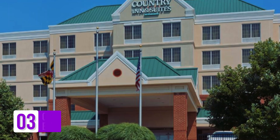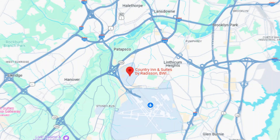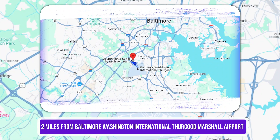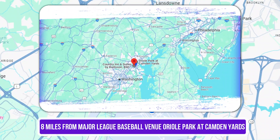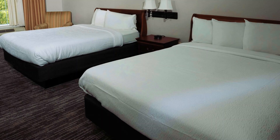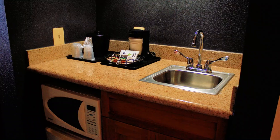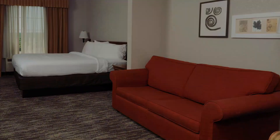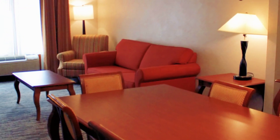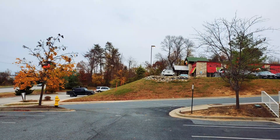Number 3: Country Inn & Suites by Radisson, BWI Airport, Baltimore, MD. This casual, all-suite airport hotel is 2 miles from Baltimore-Washington International Thurgood Marshall Airport and 8 miles from Oriole Park at Camden Yards. The warmly decorated suites feature free Wi-Fi, flat-screen TVs, and coffee makers. Most have mini-fridges, microwaves, and pull-out sofas, and some have whirlpool tubs. There are also extended stay units with dining tables and living rooms. Freebies include hot breakfast, an airport shuttle, a lending library, and parking.